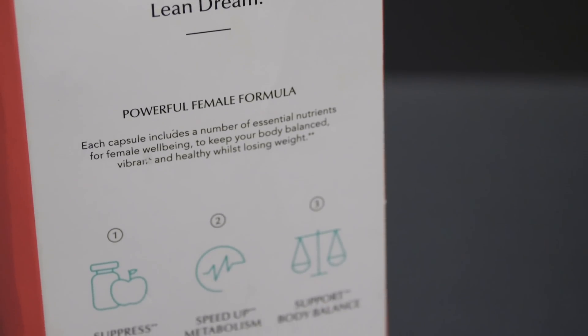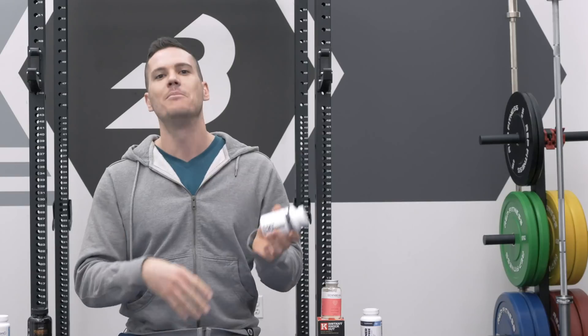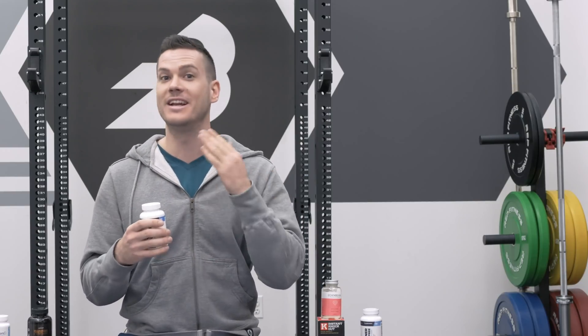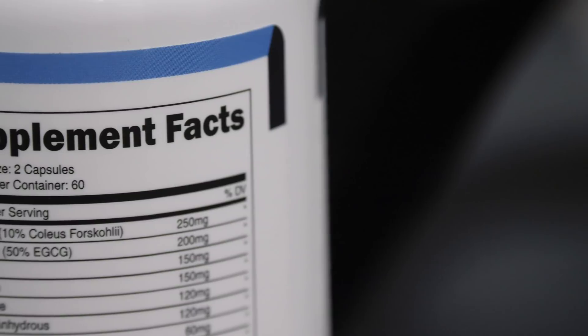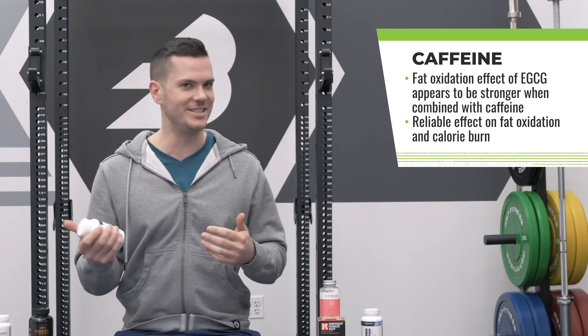There also appears to be a slight effect of appetite suppression with EGCG, though it's not super reliable — there are some studies that conflict with this. But there is some evidence that it can suppress the appetite, which means people are probably eating less, which is really important for weight loss — much more important than fat oxidation. The fat oxidation effect also seems to be stronger when EGCG is combined with caffeine, which is the case if you're drinking regular green tea, since it contains both EGCG and caffeine.